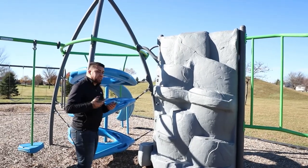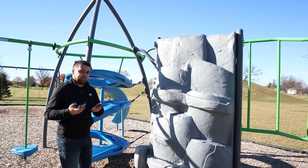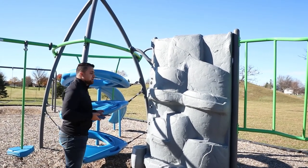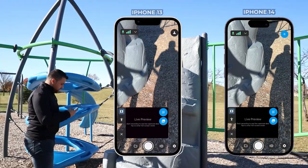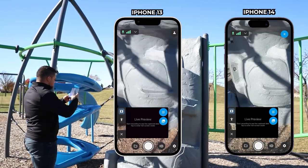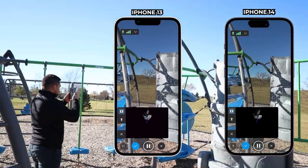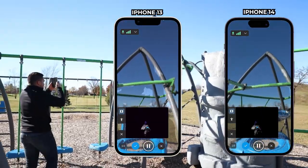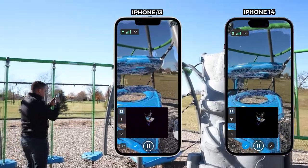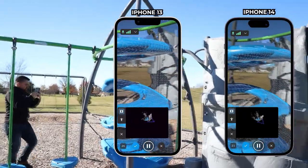Now we're going to be utilizing Pix4D Catch to use both the LiDAR sensor as well as the camera sensors to do photogrammetry on this playground. Pix4D Catch is running on both phones. I want to get as much detail of this playground as possible, so I'm going to be going nice and slow, trying to capture as much detail as possible to give both phones a fair chance in reconstructing this project.